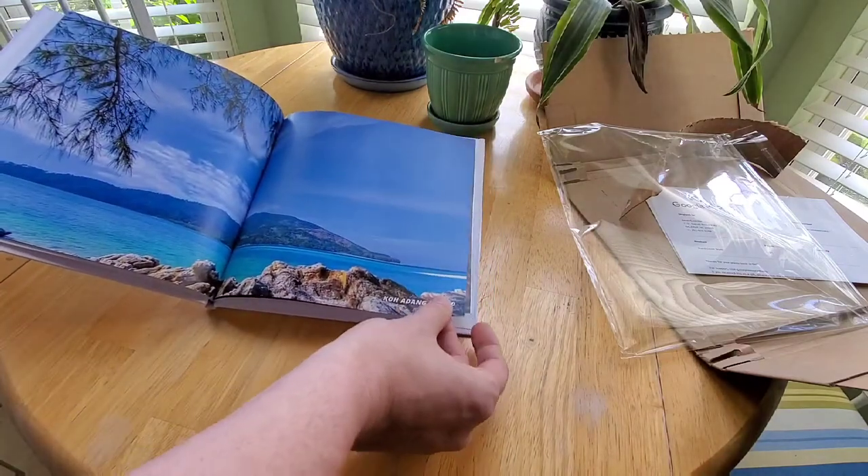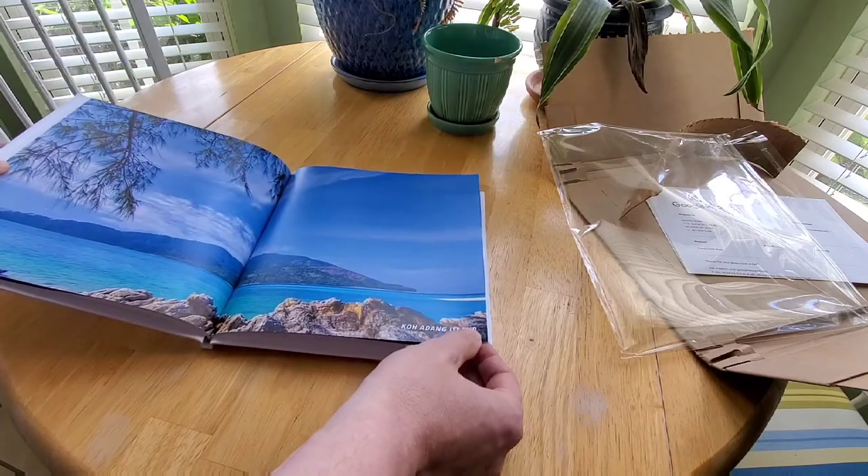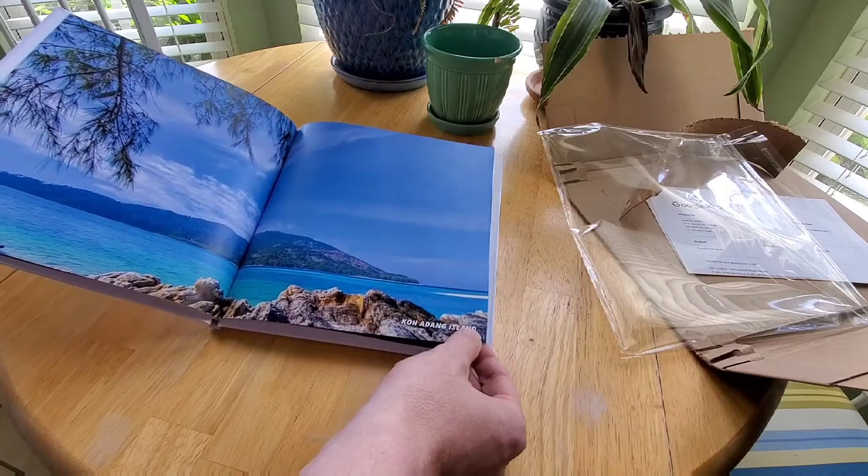As you can see, I'm very happy with it. Although it's not lay-flat like a typical lay-flat option might be, it still looks really good.